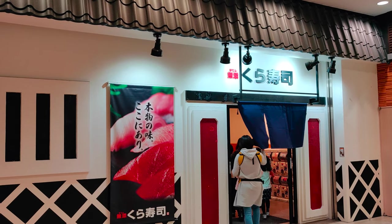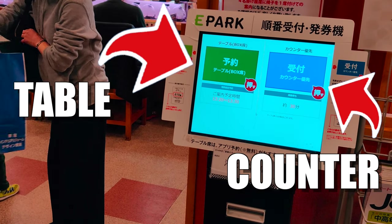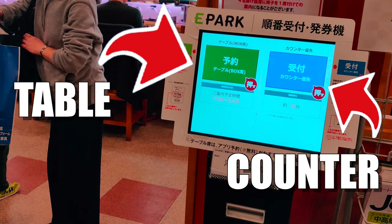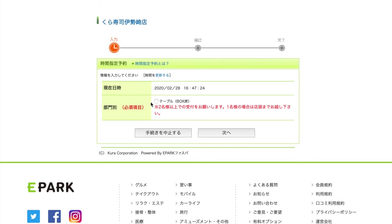When entering the restaurant you often have to pick a number and wait. You can select to sit at a table or at the counter, enter the number of people you are with, and then wait. You can reserve online as well — then you'll be able to bypass most of the queue.